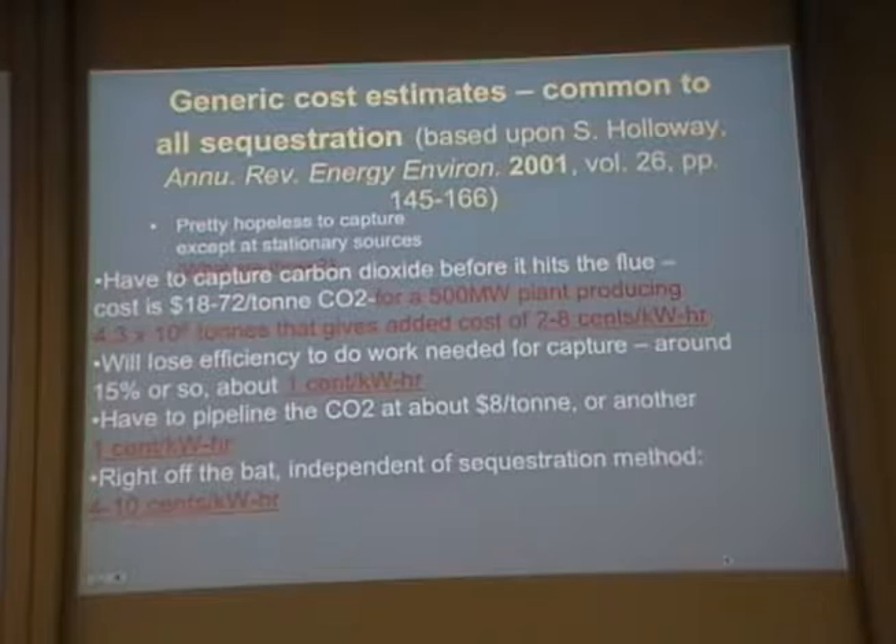You have to capture the carbon dioxide before it hits the flue of the power plant. The cost of that is $18 to $72 per metric ton of CO₂. For a 50-megawatt power plant producing about 4.3 million tons a year, that gives an added cost of about $0.02 to $0.08 per kilowatt hour. Efficiency losses add another $0.01, and the CO₂ pipeline adds another cent per kilowatt hour.